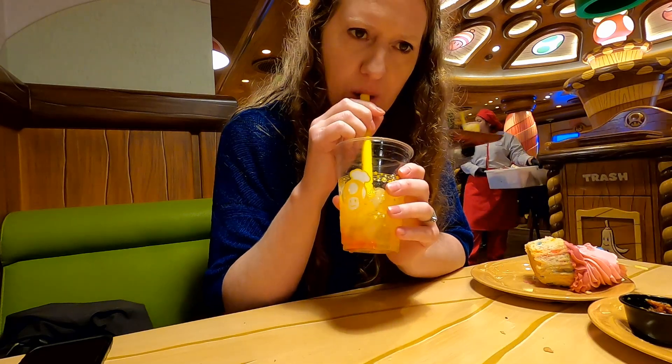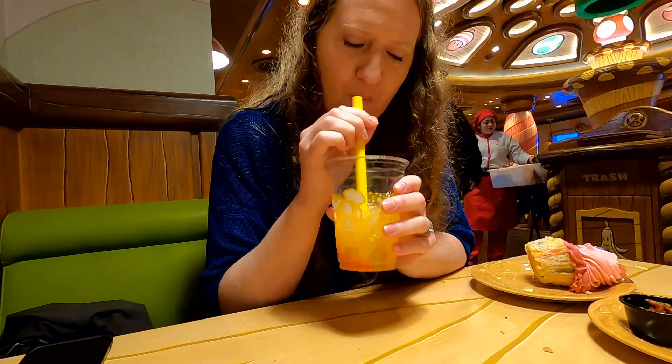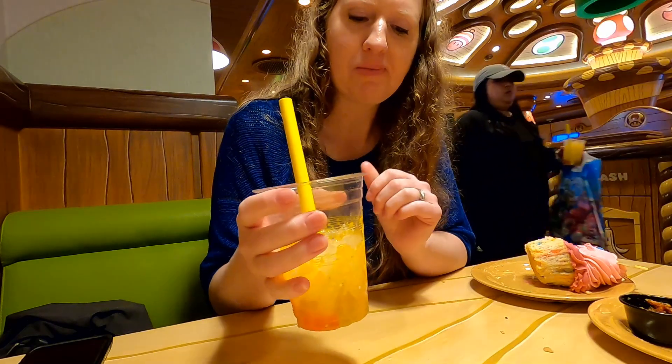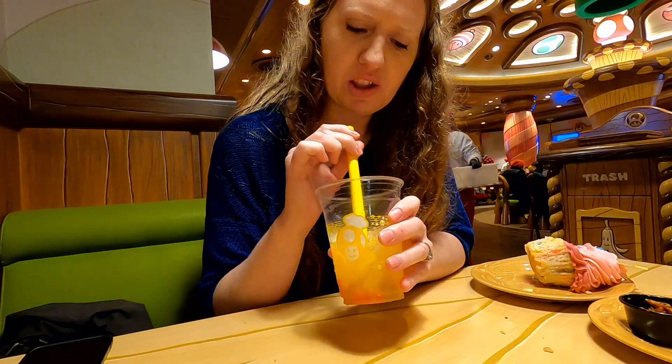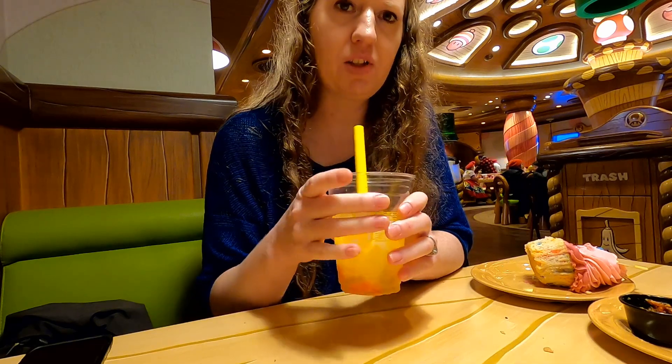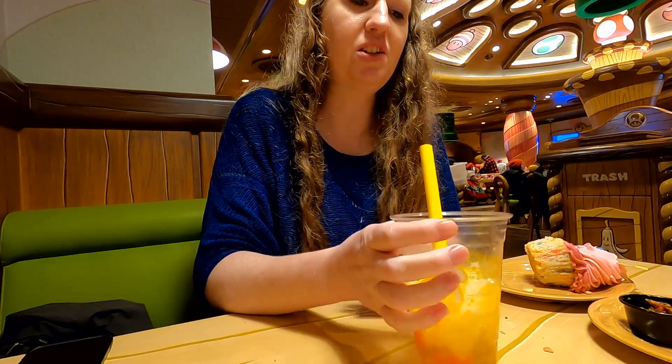Very refreshing. I like the boba balls. I don't think they're too sweet — I think they're just right, not too sugary.